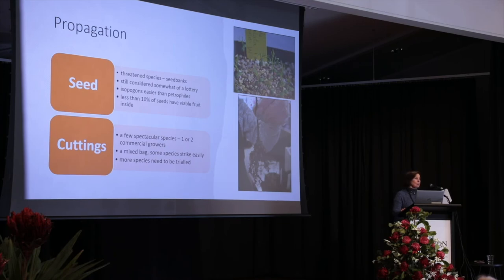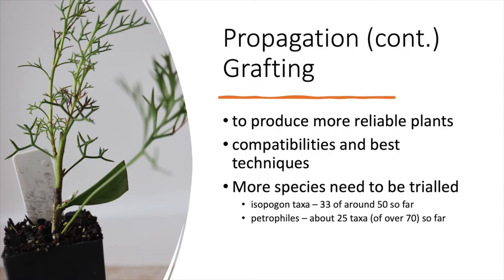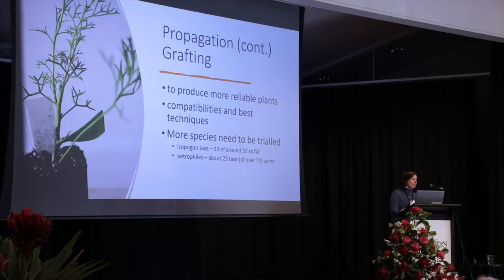But where we have made huge progress recently is grafting — probably not surprised to find out. This is really important to try and get more reliable plants. We've had success with quite a lot of Isopogons — 33 of about 50 taxa — and Petrophiles about 25 out of 70 so far.